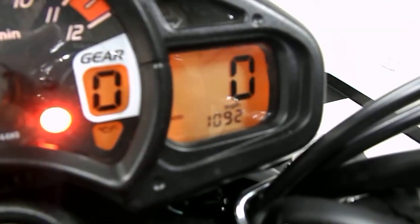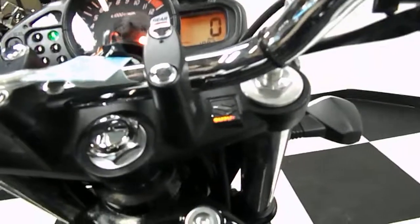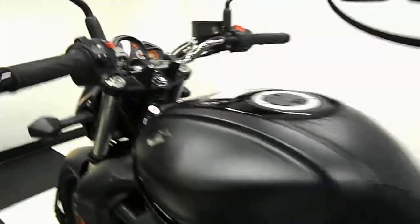Let's go ahead and start it up and show you the mileage — 1,092 miles, not 10,000. Start this baby up. She fires right up.